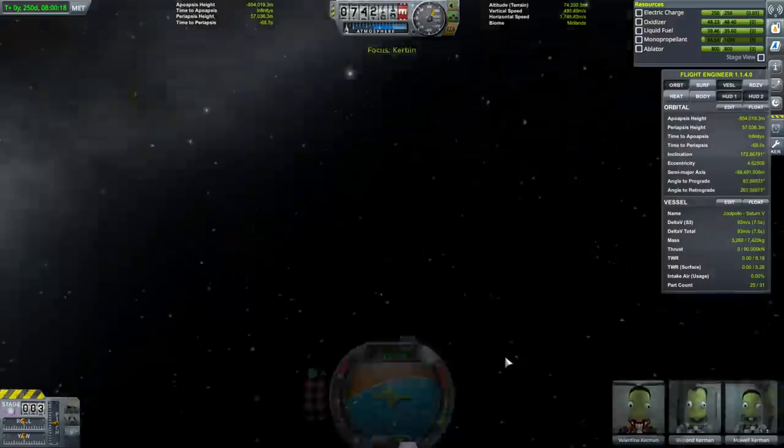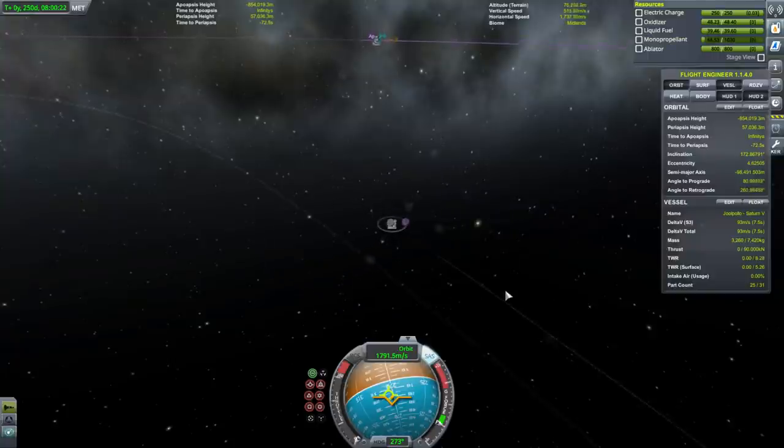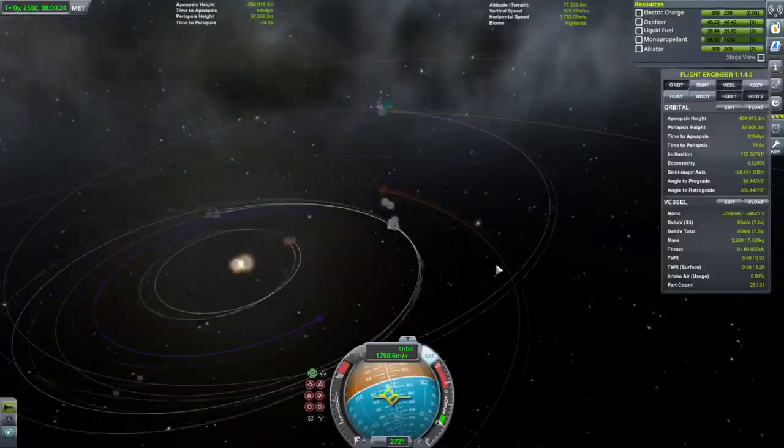Did KSP tell us the truth about all this — about our attempt to get back home? I don't see any approach to Kerbin right now.